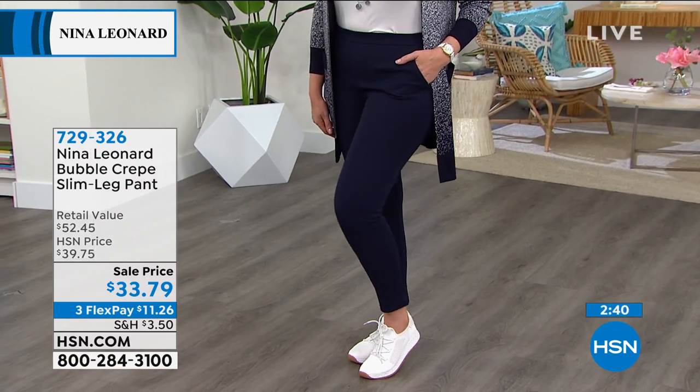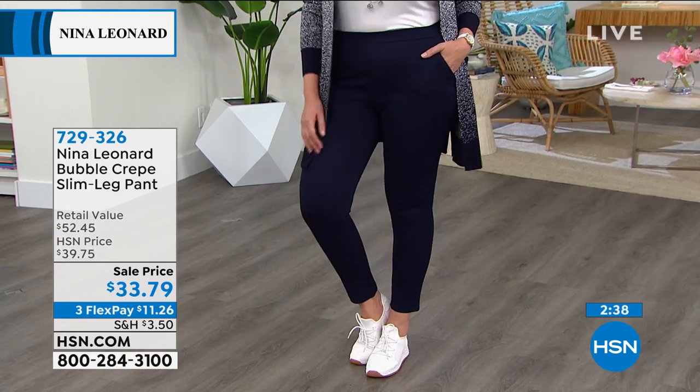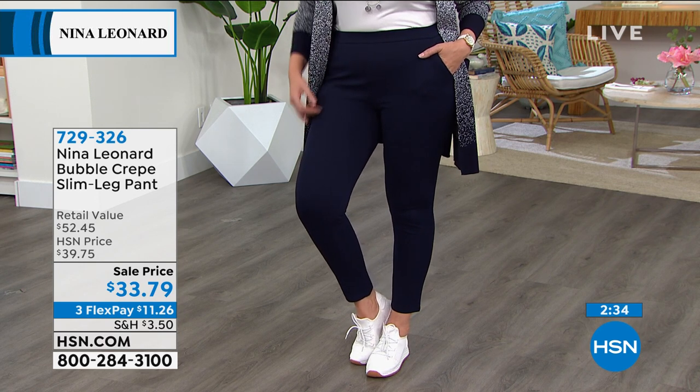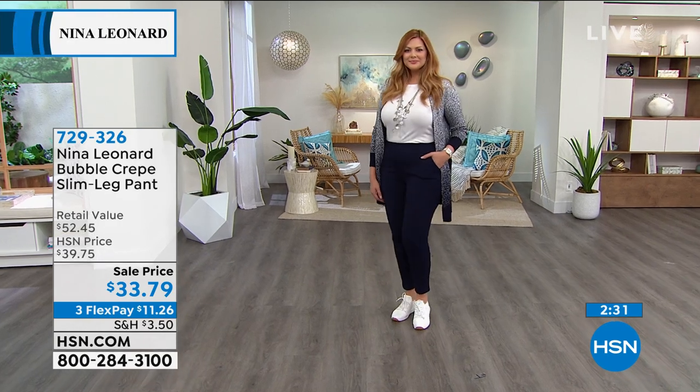Sizing on here — you want to order the same thing. Extra small through size 3X, true to size. And these are also machine wash, tumble dry — correct, Kate? Yes, absolutely.